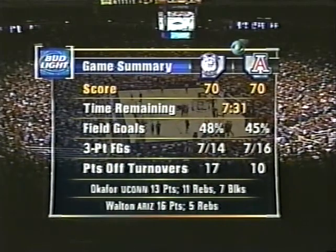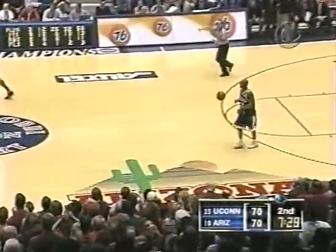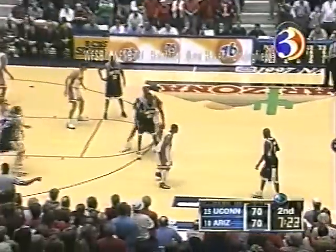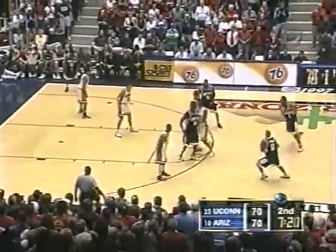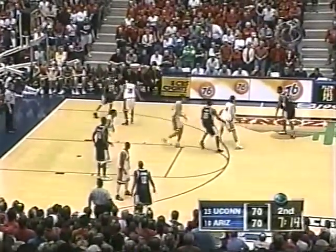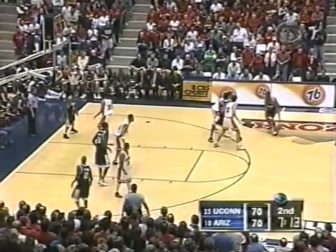This game is topsy-turvy in regard to stats. Here you have Arizona out-rebounding Connecticut, yet Arizona is ninth in the Pac-10 in rebounding. From an assist-turnover standpoint, Arizona has 15 turnovers and Connecticut only has 10. Ball handling has not been exactly what was expected. Taliq Brown returns for Connecticut playing with four fouls — he and Selby both with four. Gordon and Okafor with three, and no one for Arizona with more than two.